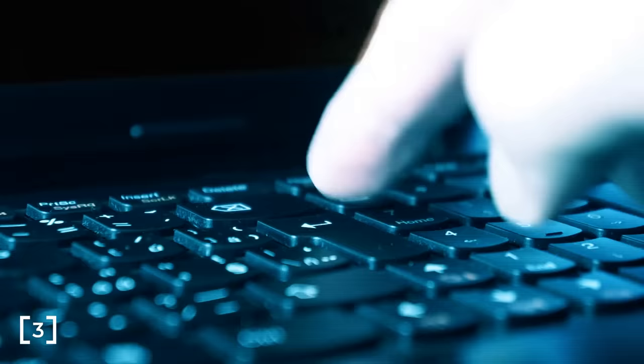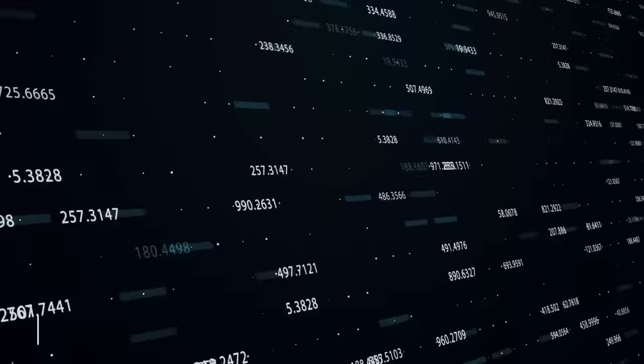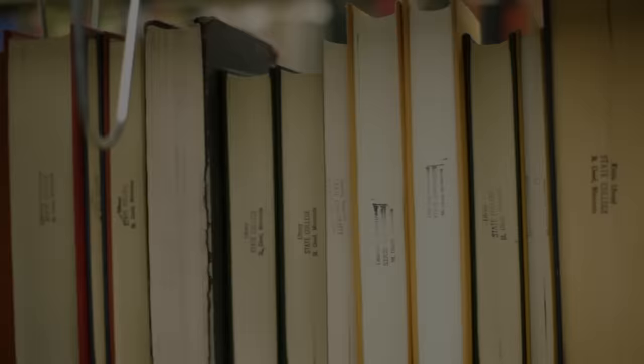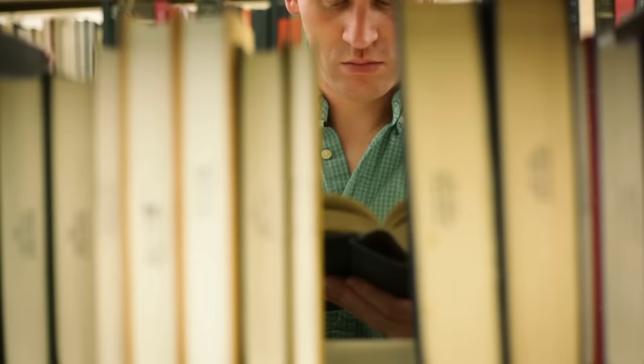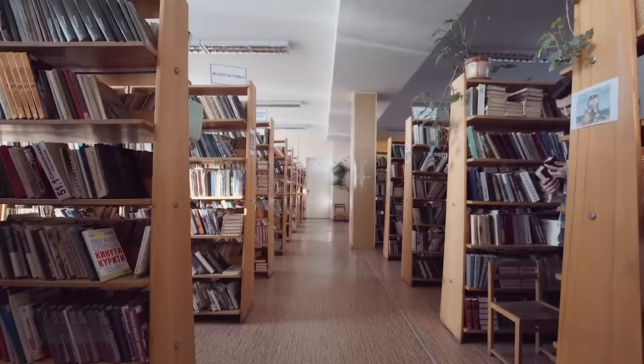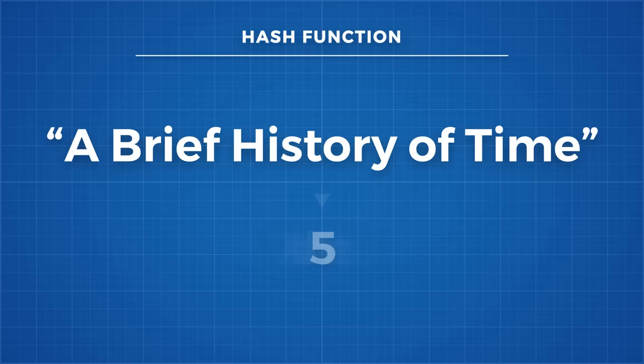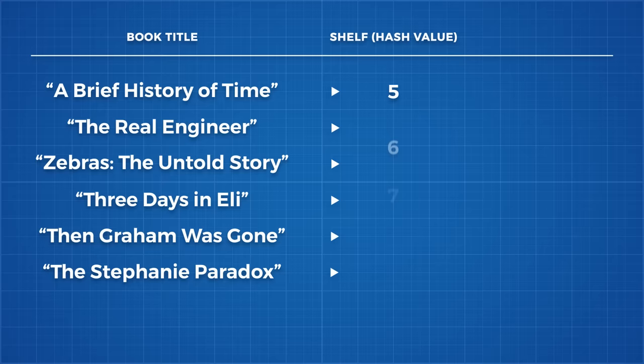A hash function takes a varying length of input and produces a fixed length output, called a hash. The input can be anything from a short piece of text, like a password, to a long data stream, like an entire movie. Consider a library of books. We want to store each book on a shelf so that we can find it later, and we know we'll have the title of the book when we're searching for it. We can use a hash function to decide which shelf to put a book on, using the title of the book as the input and producing a shelf number as an output. The first goal of a hash function is to produce outputs that are uniformly distributed — we want the books to be spread evenly across the shelves, so no shelf in particular will end up full of books, leaving others almost empty.